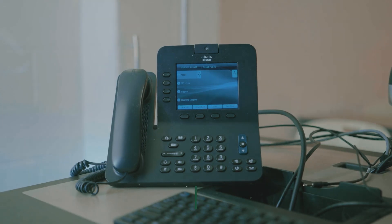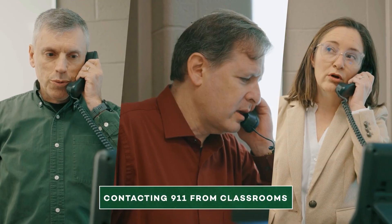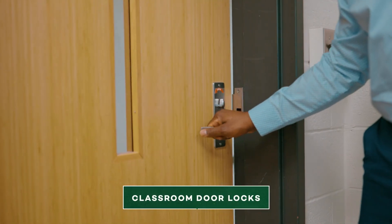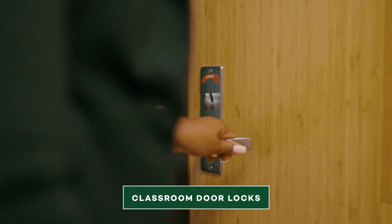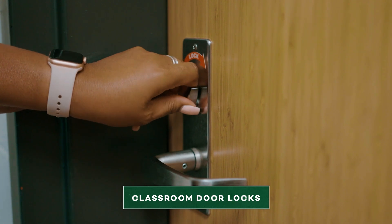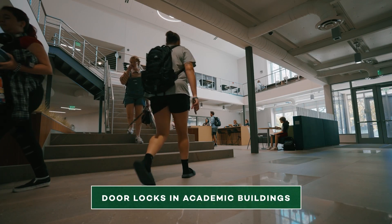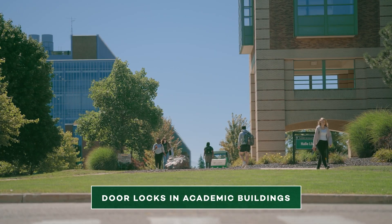Every classroom on campus is equipped with a telephone that includes a button that links directly to the EMU Police Department. The university has also begun installing additional locks on classroom doors to allow instructors or students to lock themselves inside the classroom in the event of an active shooter in the building. We are adding additional classroom door locks across campus, starting with the academic buildings with the most foot traffic. This process is ongoing and will cover nearly every academic building on campus, because we know this is a high priority for students and instructors.